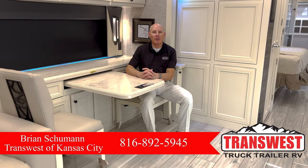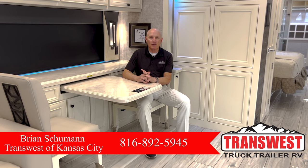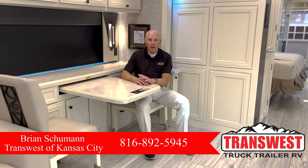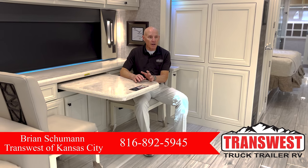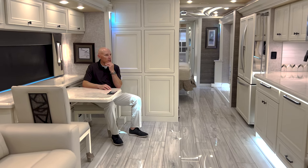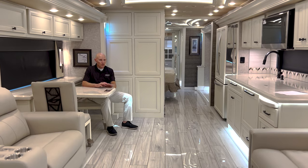Hey, good afternoon, this is Brian Schumann coming to you from TransWest Truck Trailer and RV in Belton, Missouri. Beautiful day here in the spring. Today we have the privilege of sharing with you a 2023 Tiffin Allegro Bus 45 FP — brand new coach on a Power Train Power Glide chassis with a 450 horsepower engine and 1,250 pounds of torque. This is our Decor Two by Ralph Lauren interior design with a Sunlit exterior paint job. If you like a light interior, this is the bomb — everything about it is really subtle.